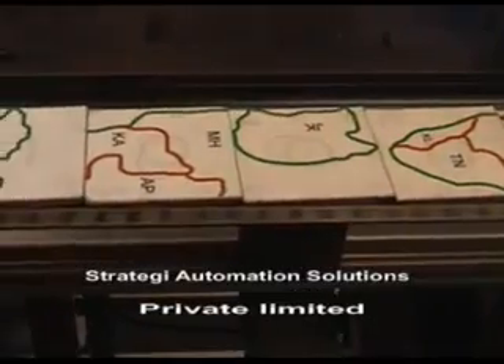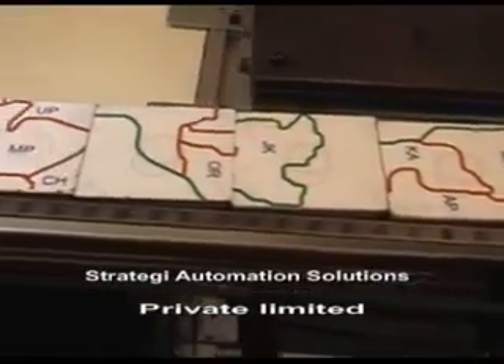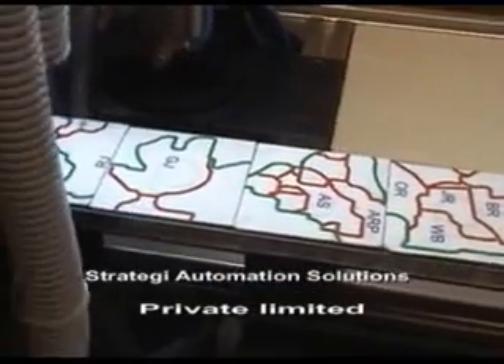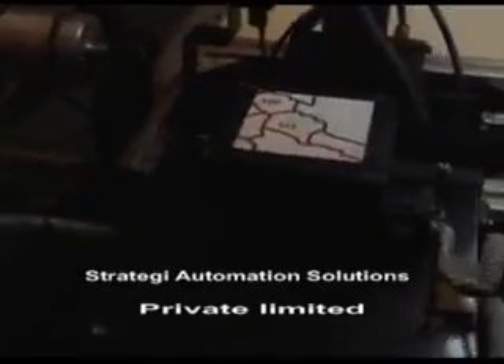The geographical map of India is being machined and assembled like a jigsaw puzzle with vision. Ten pieces of 70mm square are placed on a small belt conveyor in any random order and orientation.